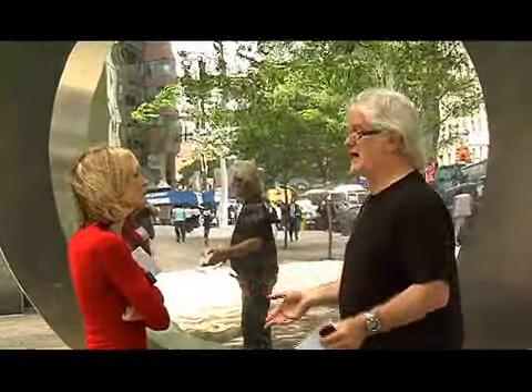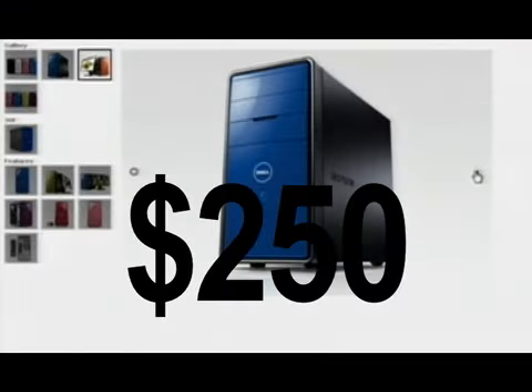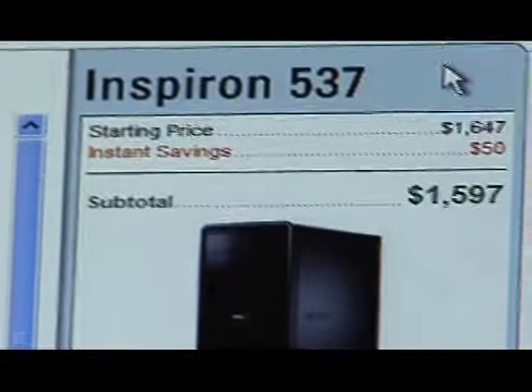Dell. Have to talk about Dell — the Dell Inspiron line. You can go on the web and make your own computer exactly the way you want it, and it could be really cheap. They start at around $250. You do have to add a monitor, of course, and can go all the way up to whatever you want to spend.